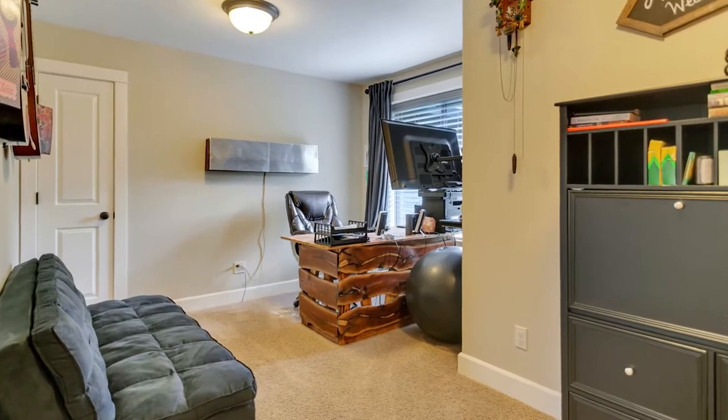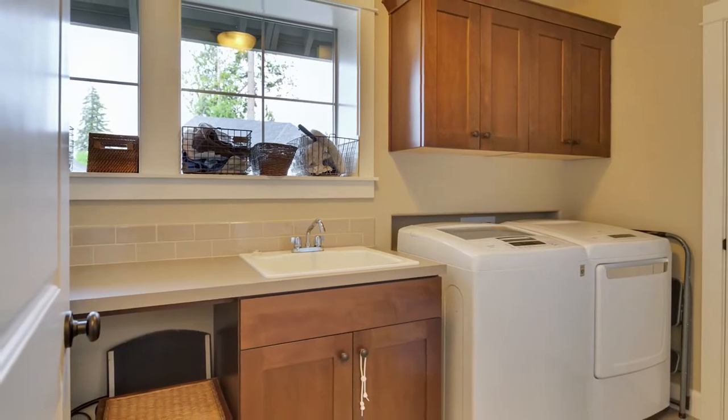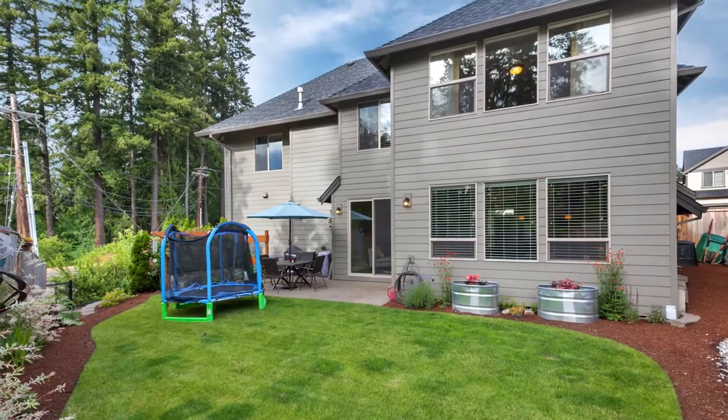Plus a bonus room with a closet. You can entertain on the patio, in the large fenced backyard, or tend to your garden.